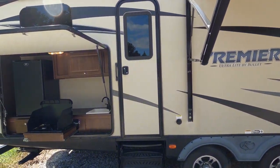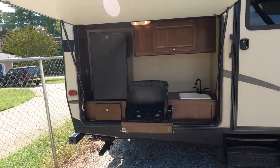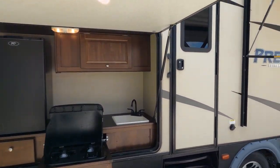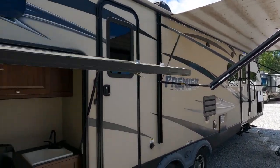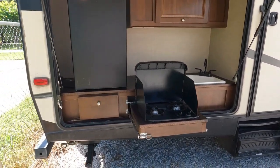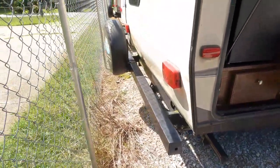Good looking camper. Got the outdoor kitchen with an outside electric refrigerator, a little two-burner cooktop, sink, a little extra storage. Got a power awning — it's a little dirty because we haven't washed it. Got the stabilizer jacks and your outside hookup for gas so you can put your barbecue grill out here.